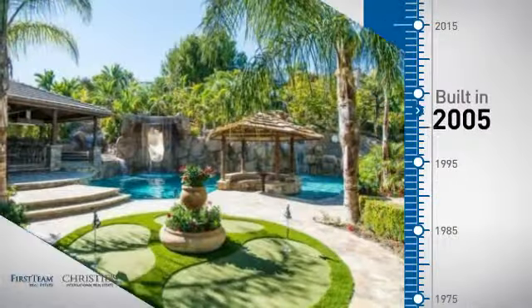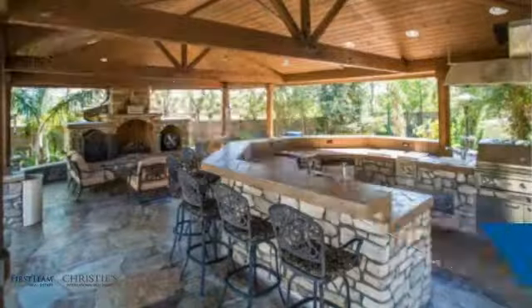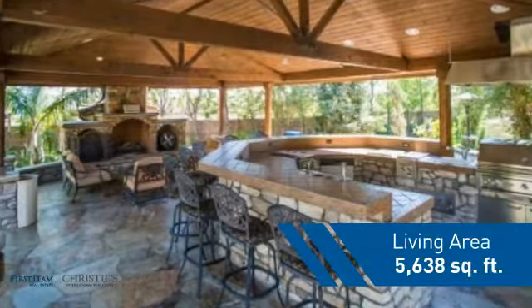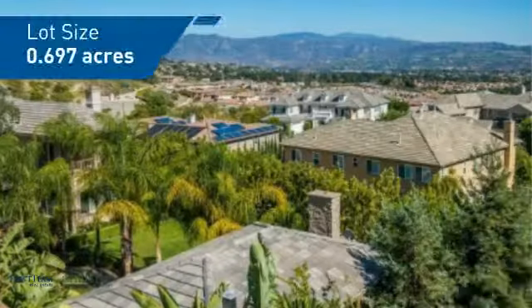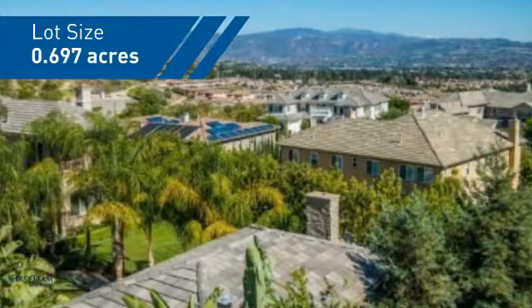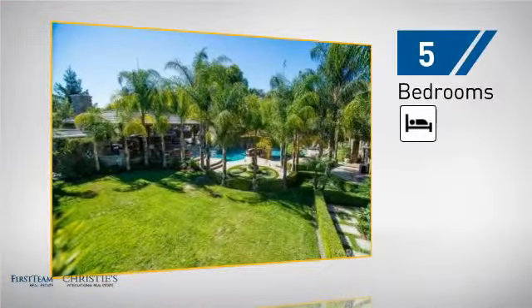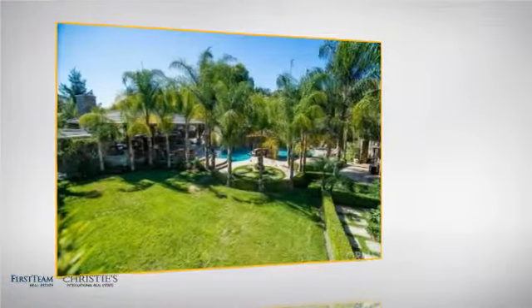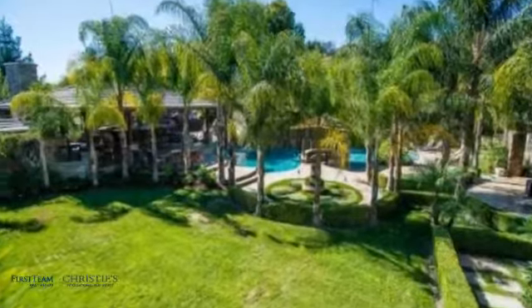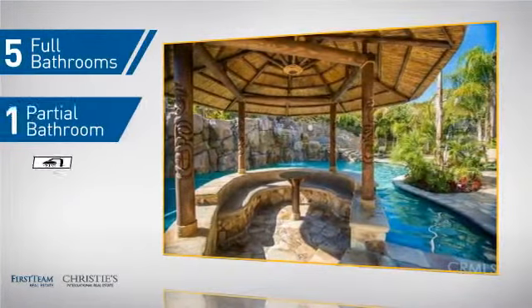This property was built in 2005 and features over 5,600 square feet of space, giving you a spacious layout to play host or kick back and relax after a long day. Inside you'll find five bedrooms, so everyone has a private space to come home to, as well as five full bathrooms and one partial bathroom.